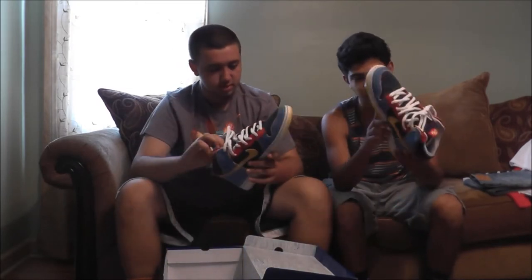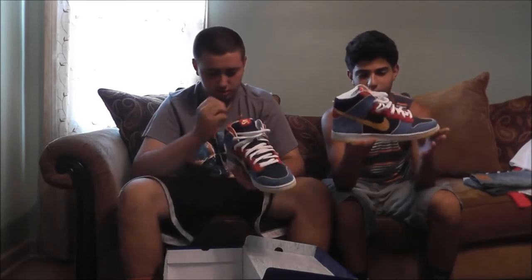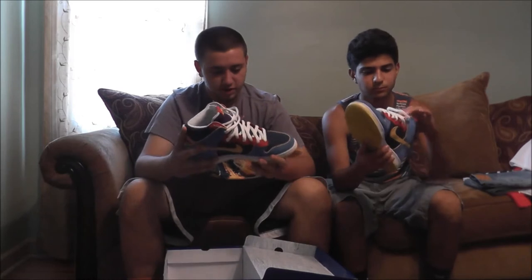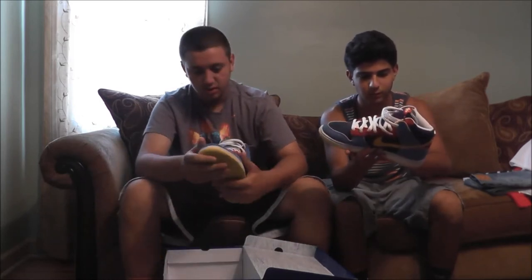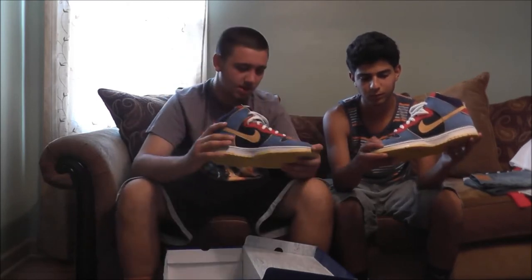They're brand new, and if you go on eBay they're like $300 — and he got them for $40 from his barber. $40 for a $300 shoe, you can't go wrong. They're all suede — suede or nubuck, something like that. This part I'm not sure what it is, but it's a cool detail.